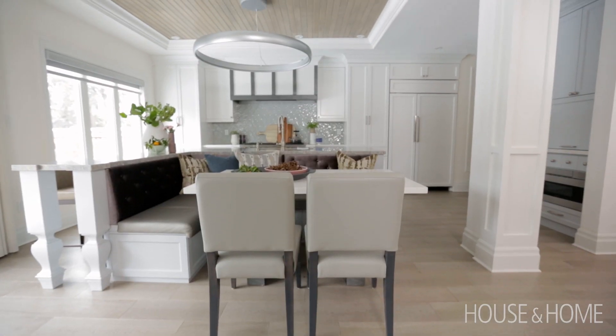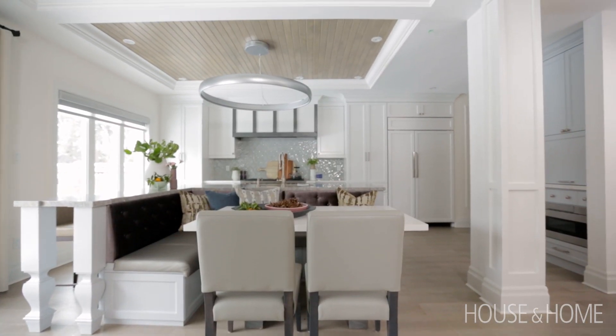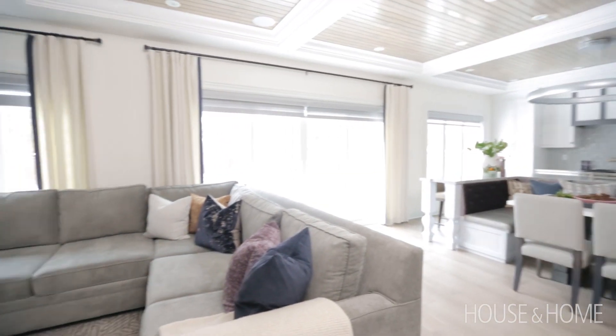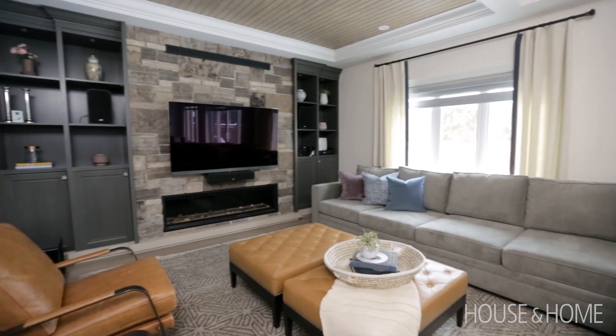We decided to make the space reflect a bit of farmhouse feel with modern aspects. So we added a white maple three-inch tongue-and-groove to the ceiling just to warm up the space, add a nice accent, and tie in the family room to the kitchen.